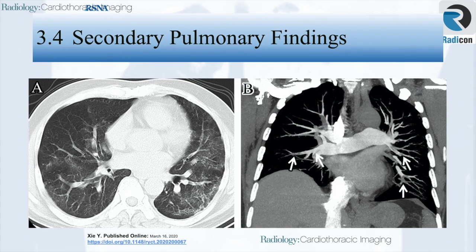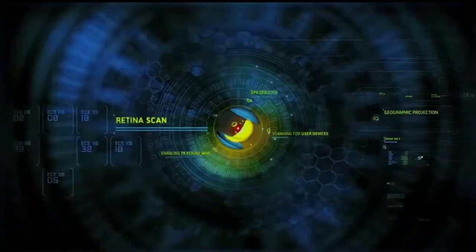In addition to airway and pulmonary parenchymal changes, there are secondary findings worth noting. In this case of a 57-year-old man with COVID-19 pneumonia, a coronal MIP slab of CT pulmonary angiogram shows multiple bilateral filling defects involving lobar, segmental, and subsegmental branches of the pulmonary artery, in keeping with pulmonary embolism. This video is presented in collaboration with Radicon Institute of Radiology.